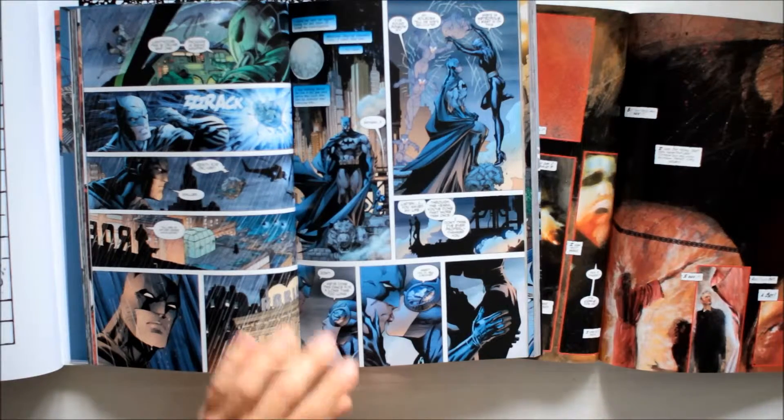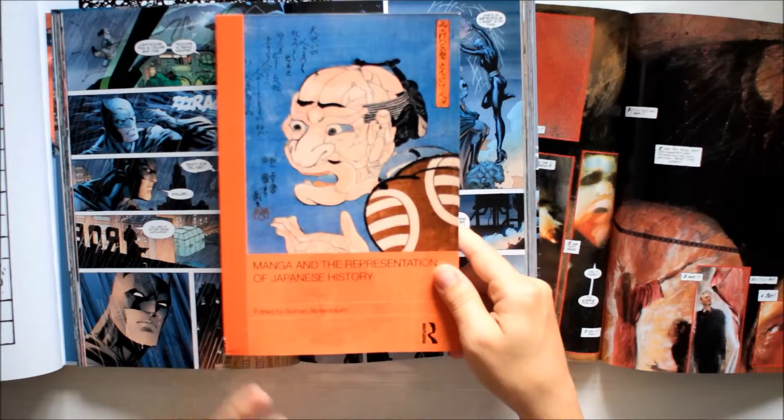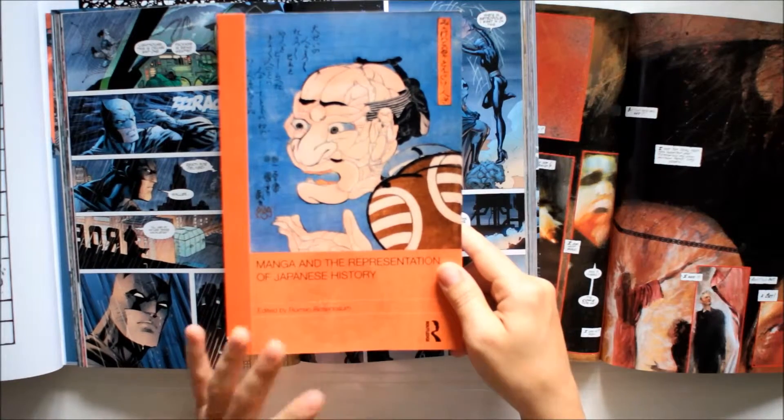There's also manga, which sometimes comes up with the most amazing and unusual ideas, so I did look into that as well.